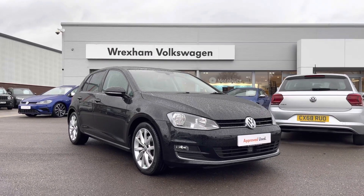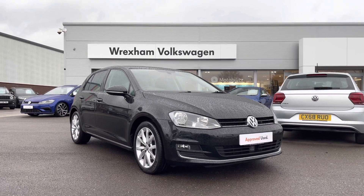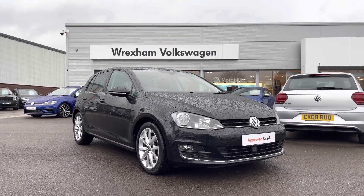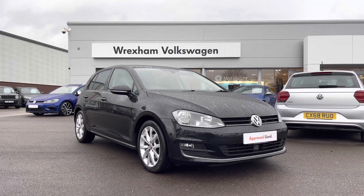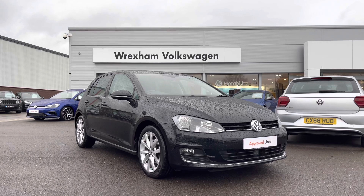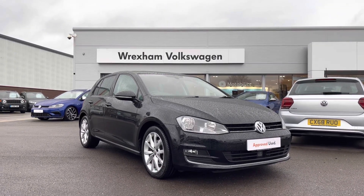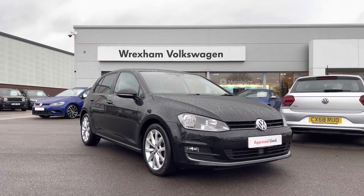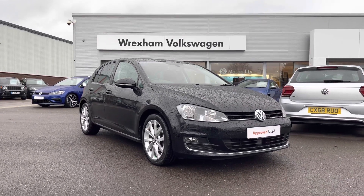Hi and welcome to Rex in Volkswagen. My name is Shannon and today I'm really excited to be showing you around this Volkswagen approved used Golf GT, which is a two-litre diesel 150 PS automatic, finished in an upgraded deep black pearl paint. This vehicle comes with a two-year Volkswagen warranty as well as two years roadside assistance. If you'd like to find out more information, please give us a call at 01978 340 600.